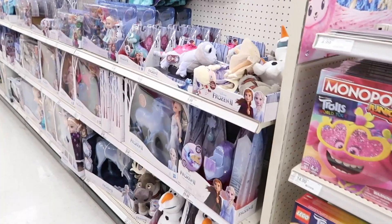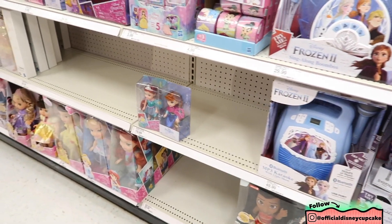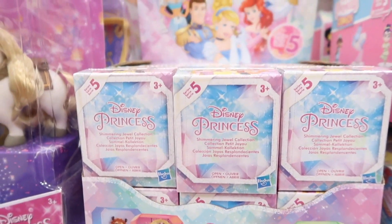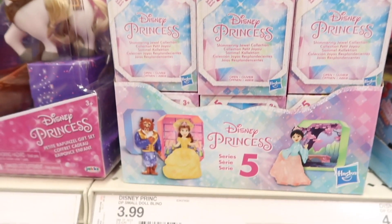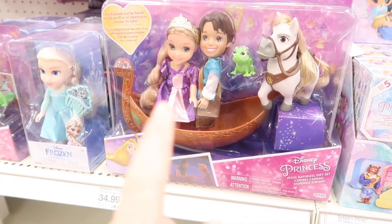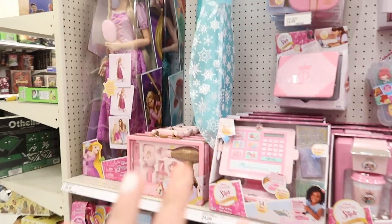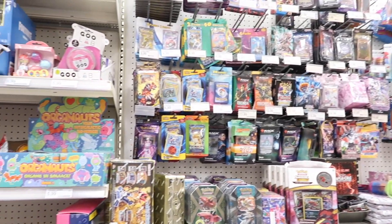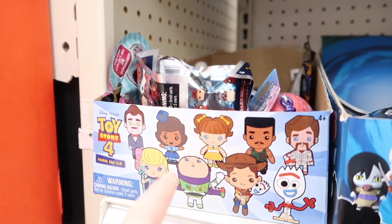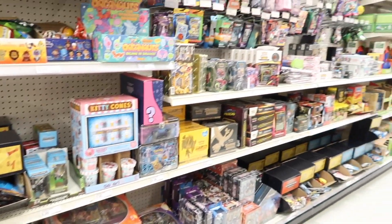Frozen 2 update — everything looks just about the same. They're starting to run out of those blind bags. There is some princess stuff missing, lots of dolls and things. This blind bag looks new — this is the Disney Princess Shimmering Jewel collection, Series 5 for $3.99. They're like little dolls in different little cases. They also have this super cute Rapunzel set for $34.99, and they still have a lot of the dress-up things. I don't really see anything new besides a box for the Toy Story figure key rings, but they're not in there.